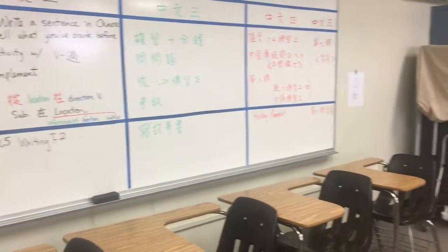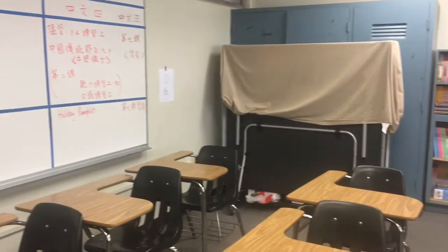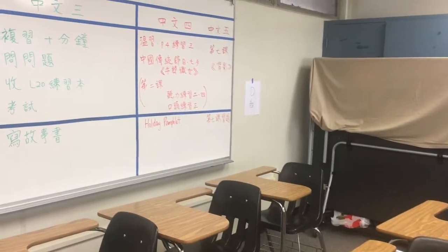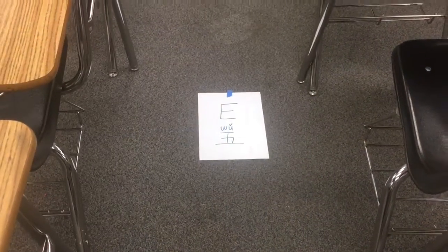Here is Group C, where students gather for group discussion. Continuing on, you will see Group D, where most students can gather — again, five students in one group. Group E is in the middle of the classroom.